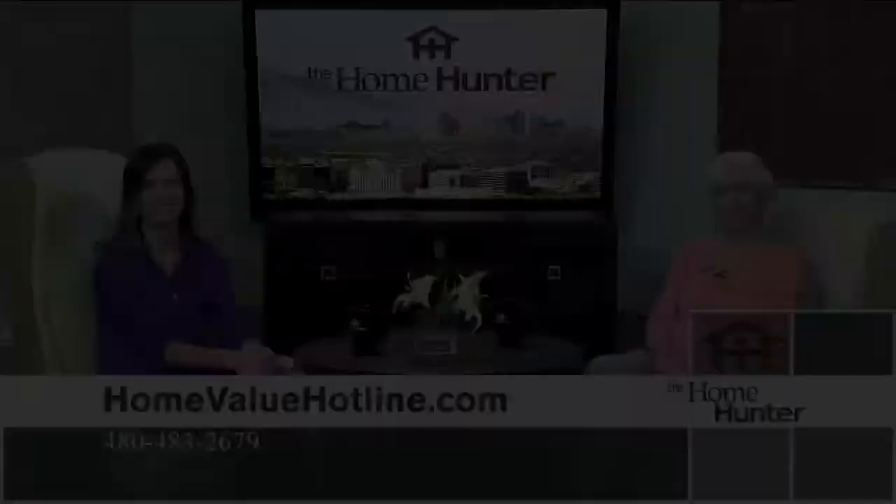Valley Sparkle Cleaners is a little different because they do top-to-bottom cleanings without additional fees that other companies charge. Windows, baseboards, ceiling fans, blinds — whatever you want cleaned. They charge hourly rates at $85 an hour, but if you call and mention you're calling from The Home Hunter, you get $70 an hour. People definitely need to mention they're coming from The Home Hunter to get that deal.